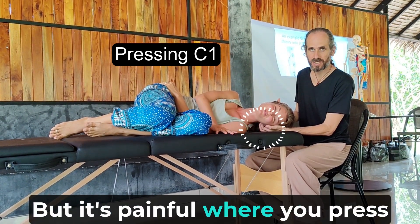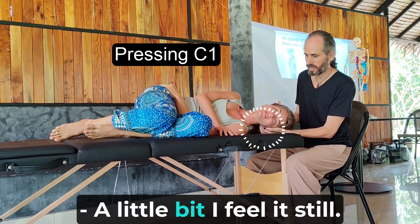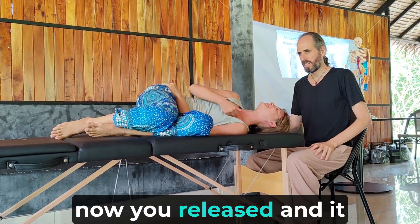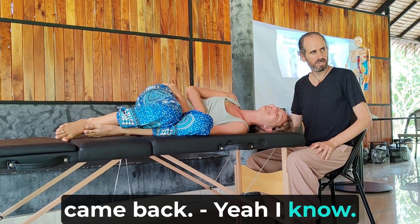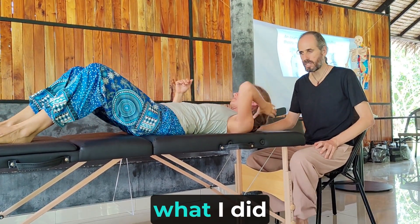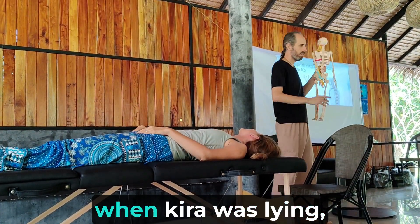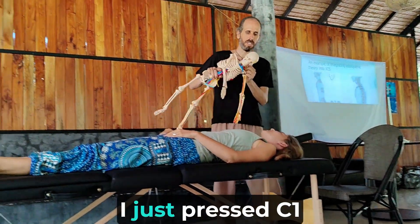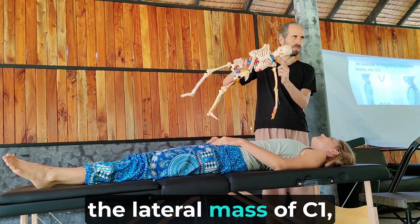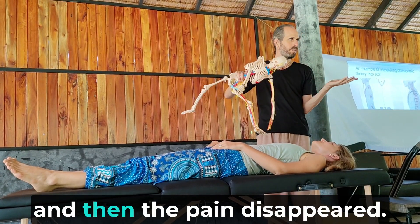It's painful when you press so much. I found it. Now you release it — it came back. On your back. C1 was stuck. When Kira was lying, I just pressed the lateral mass of C1, put the atlas in the right place, and then the pain disappeared.